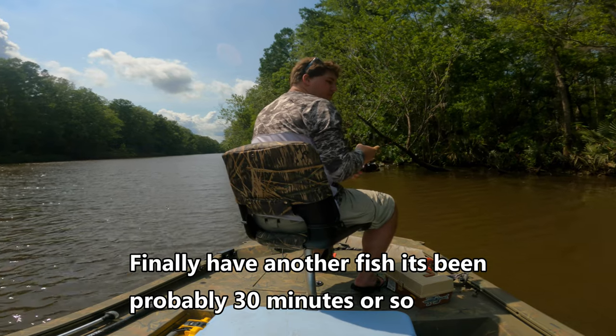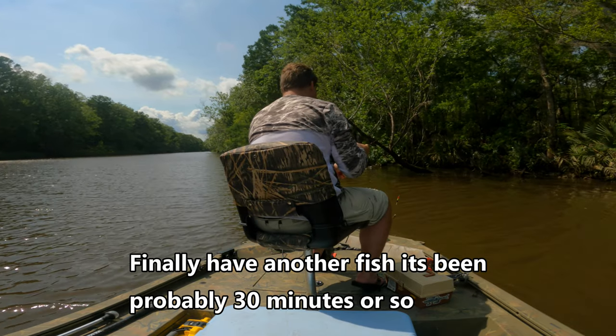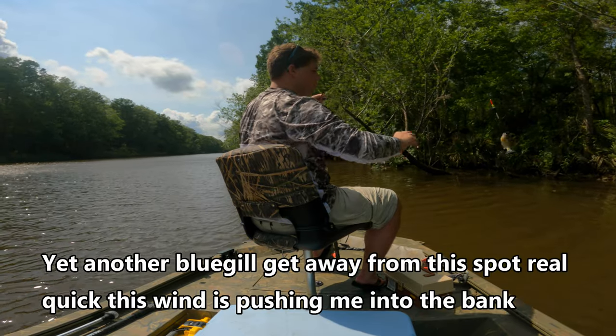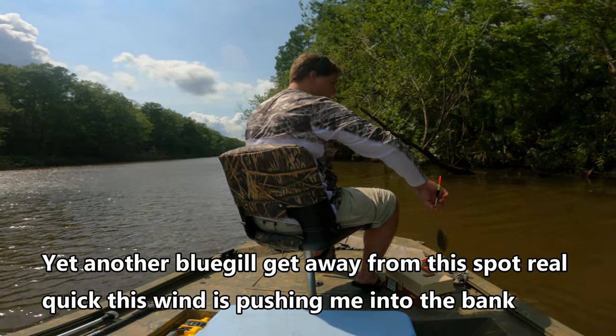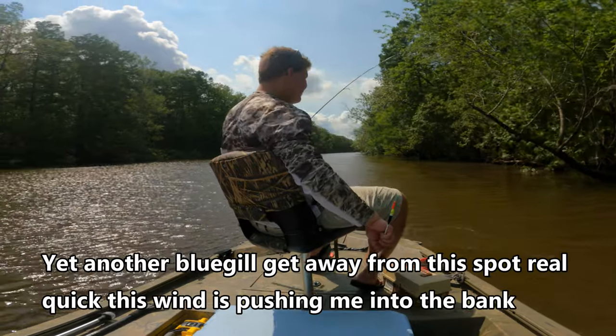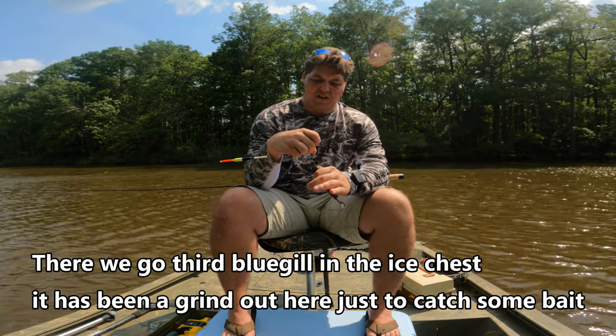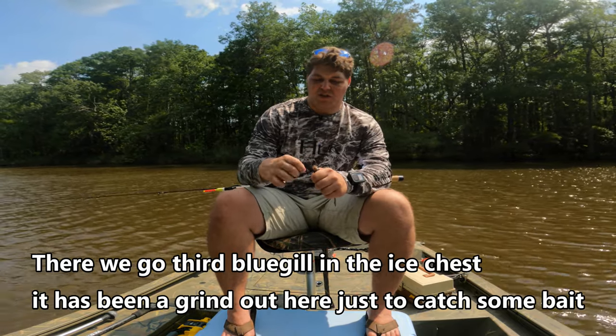Finally, I have another fish. It's been probably 30 minutes or so. Got another bluegill. Get away from the spot real quick — this wind's pushed me into the bank. There we go. Third bluegill in the ice chest. It has been a grind out here just to catch some bait.